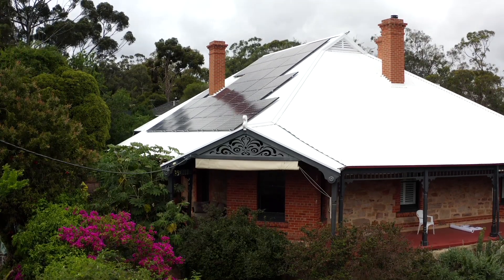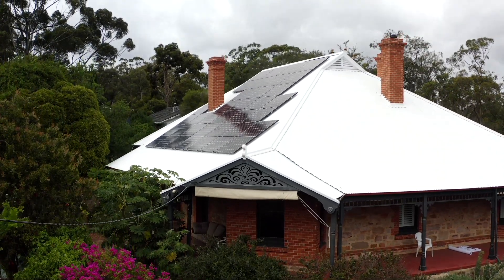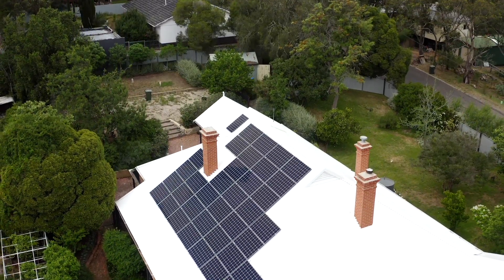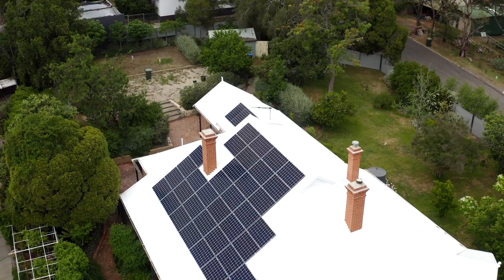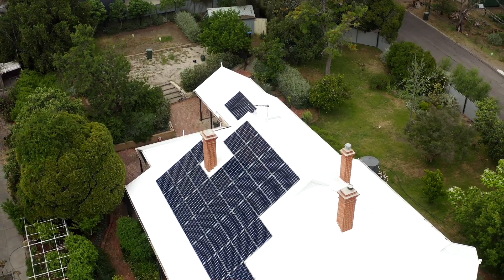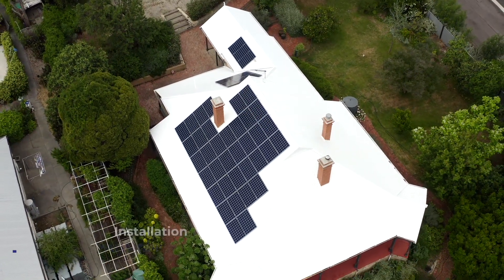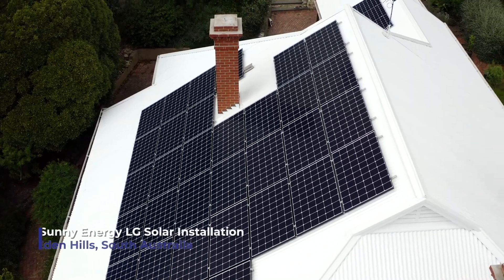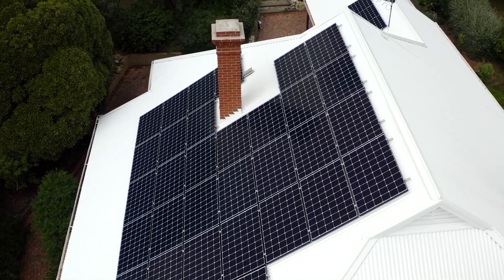It makes sense to go with an LG panel with the higher efficiency. You're reducing your costs and helping the environment at the same time, which is a win-win for everyone. Matthew was really flexible in experimenting with the options that were available, so he was very, very good — very pleased with the installation.